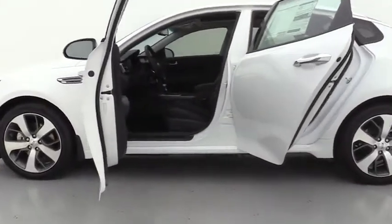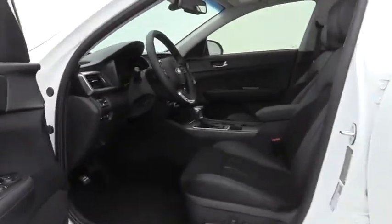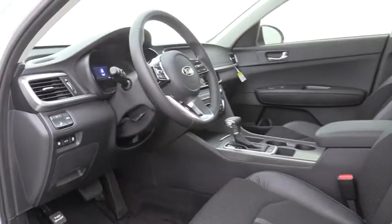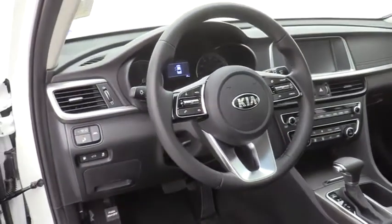Here are some of this vehicle's great options: traction control, leather wrapped steering wheel, dual airbags, panoramic sunroof, alloy wheels, power steering, four-wheel disc brakes, rear window defroster.